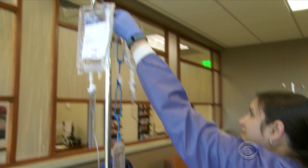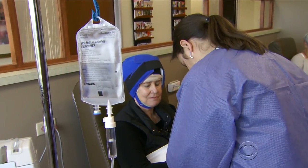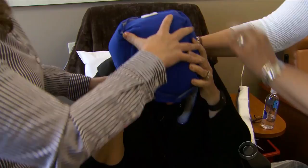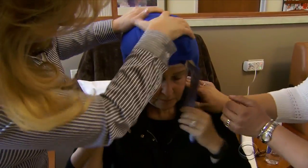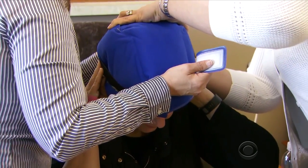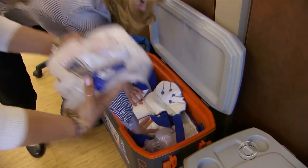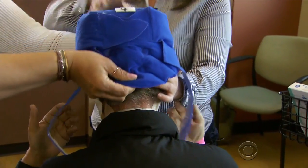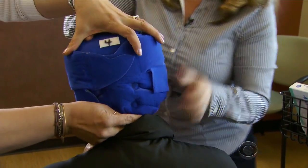There's nothing unusual about the chemotherapy drugs Mary Nell Wolf is getting at this Denver clinic. What's unusual is on her head — a cold cap chilled with dry ice to 30 below. As it warms, a new one is strapped on tightly every 20 to 30 minutes, and this goes on for eight hours.